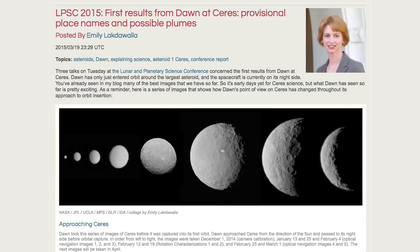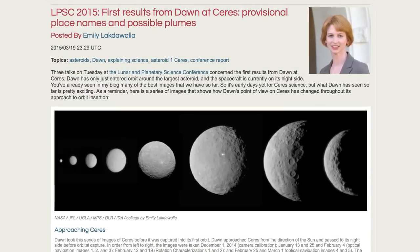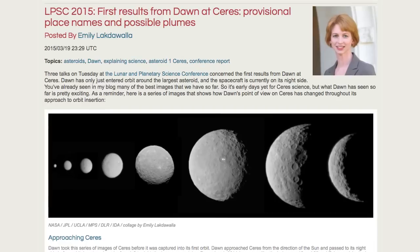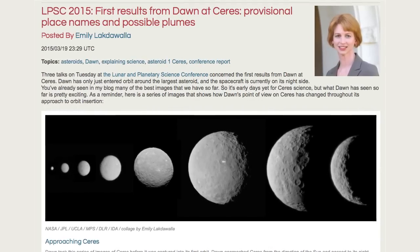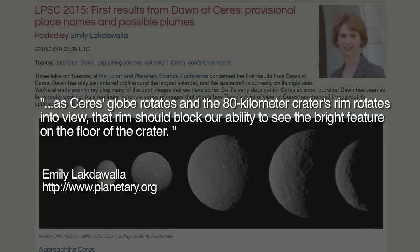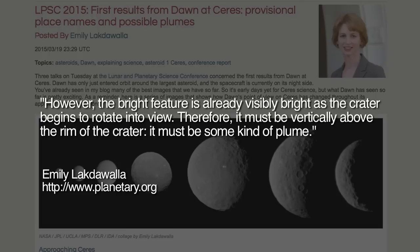Recently, planetary geologist Emily Lakdawalla reported on the theory of at least one scientist that the bright feature on Ceres is a form of so-called outgassing. Lakdawalla writes: as Ceres' globe rotates and the 80-kilometer crater's rim rotates into view, that rim should block our ability to see the bright feature on the floor of the crater. However, the bright feature is already visibly bright as the crater begins to rotate into view. Therefore, it must be vertically above the rim of the crater.